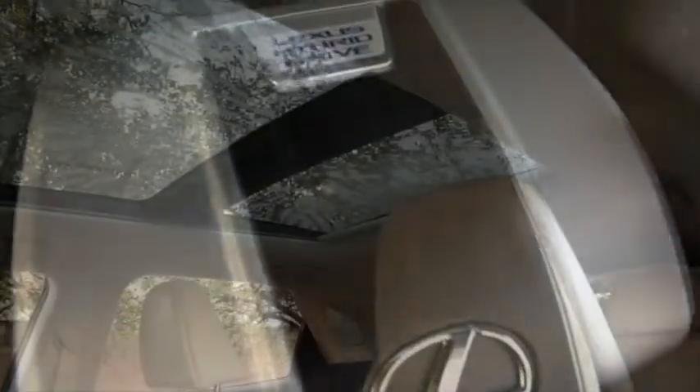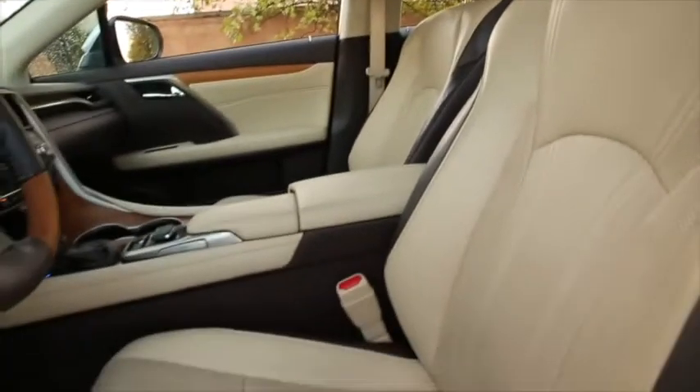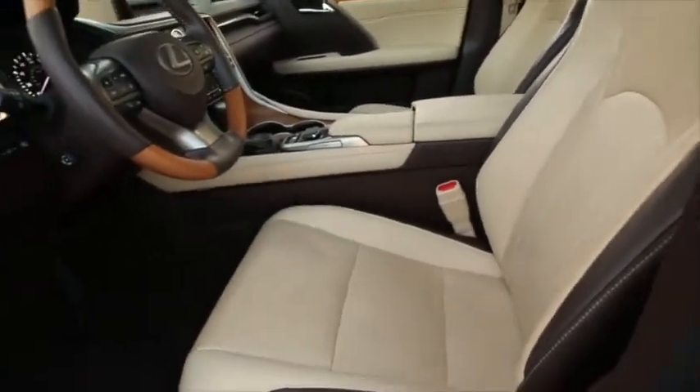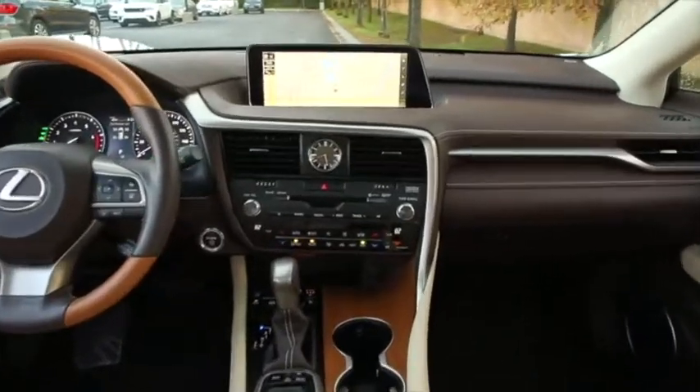Power moonroof, heated and ventilated seats, heated steering wheel, park assist, blind spot monitor, navigation, and Mark Levinson audio.